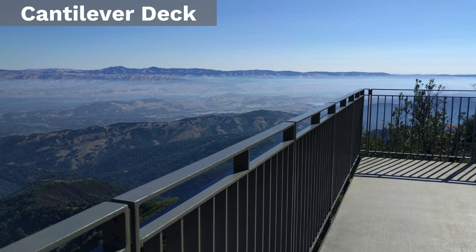Look north all the way up to the north end of the San Francisco Bay, and let your eyes sweep all the way down the Diablo Range, down to the southern end of the Santa Clara Valley and into the Coyote Valley beyond. And marvel at this vista before you that's never been seen by the public until right now.